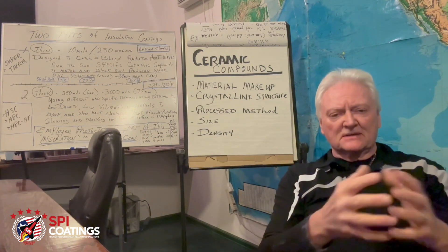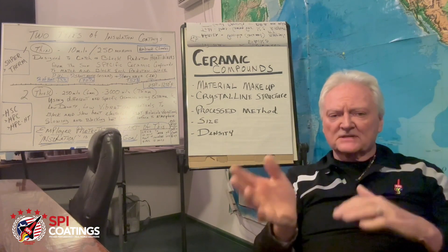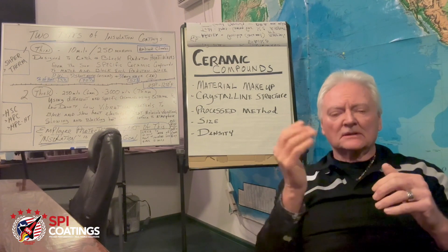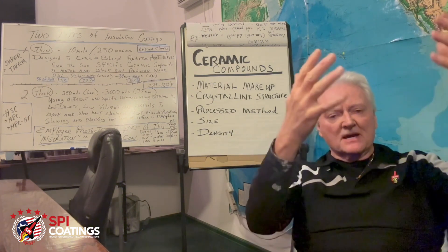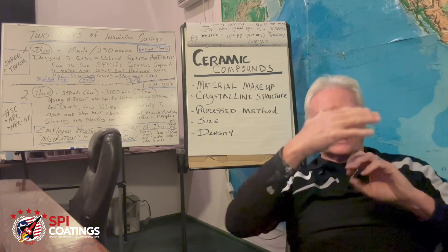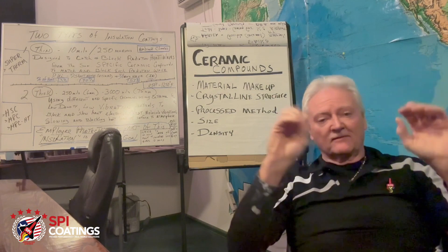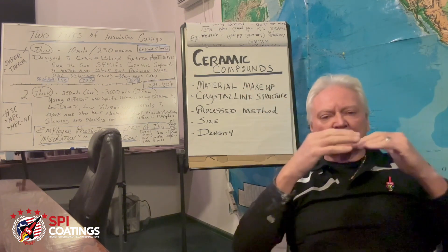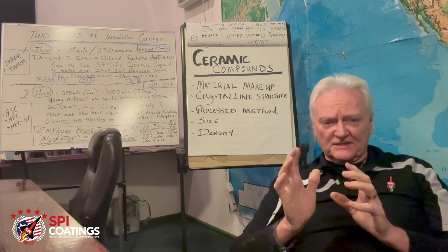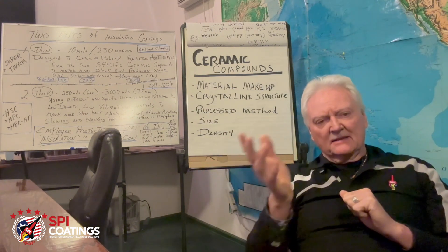Certain ceramics are suited for taking on radiational heat waves from the sun — they reflect it back off or block that wave, creating both emissivity and reflectivity. They catch waves, work on those incoming waves, and throw them back off. That's one kind of ceramic.